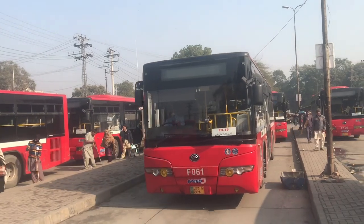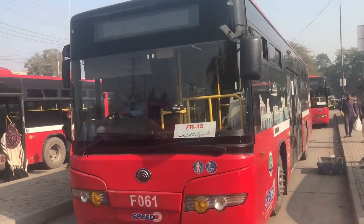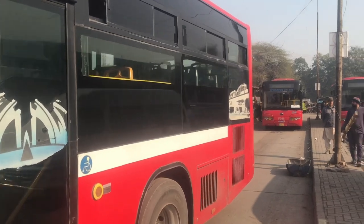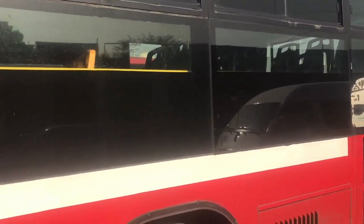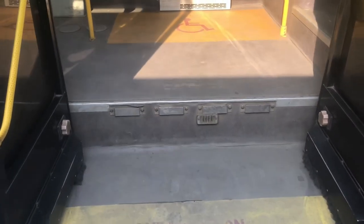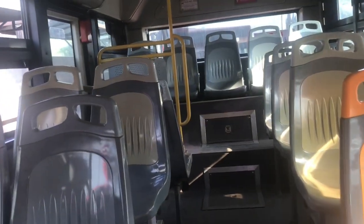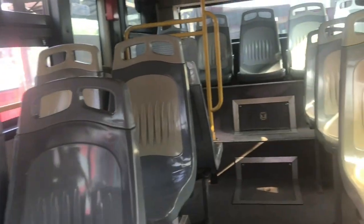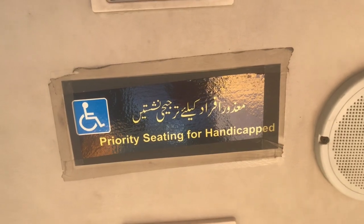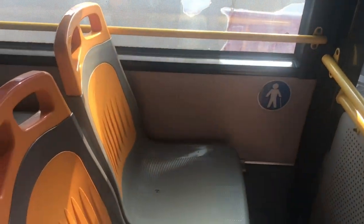Lahore's public transport is air-conditioned, which is very good for people in the heat. I will show you the Speedo bus. This is a ladies seat. There are handles because people are standing so they can hold on. These seats have been made so that people don't have any discomfort.